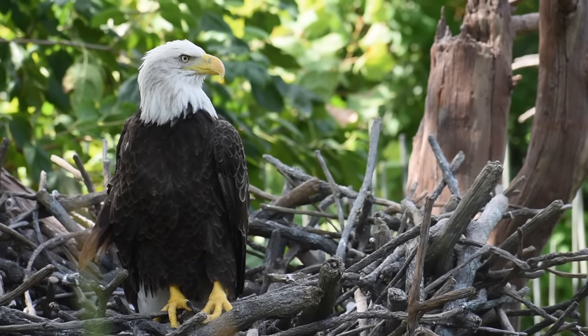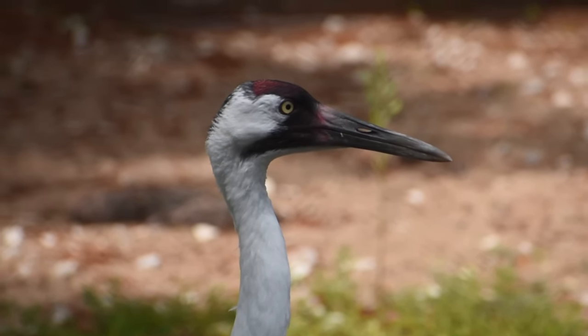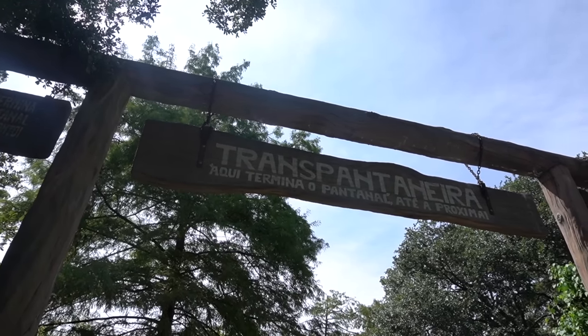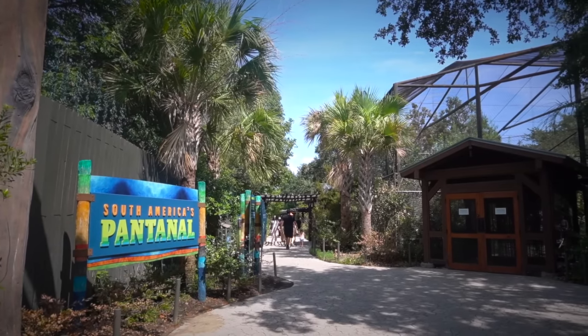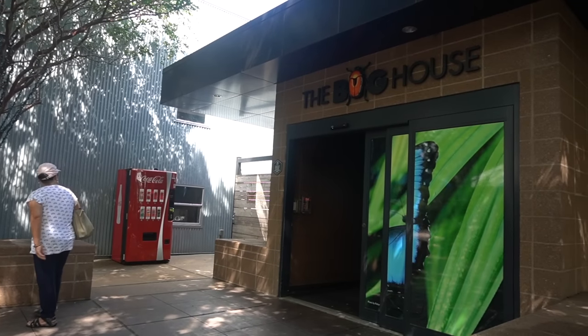As one wetlands ends — that is, the zoo's award-winning Texas Wetlands — another begins. You might see it first, but do not start in the Pantanal's exit; you will disrupt the flow of the last exhibit. The story actually begins to the right of the bug house.